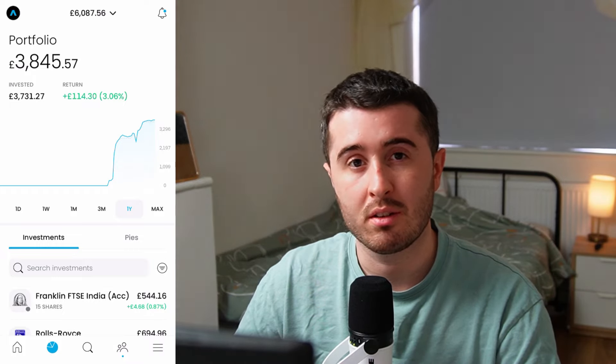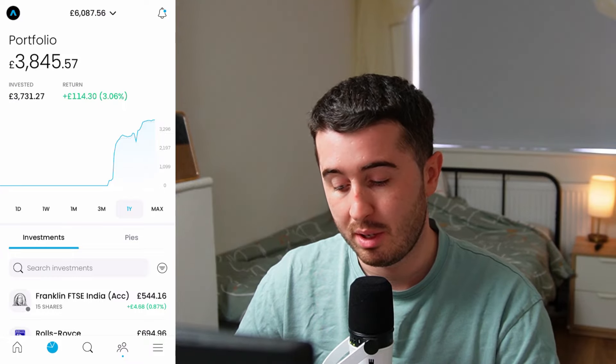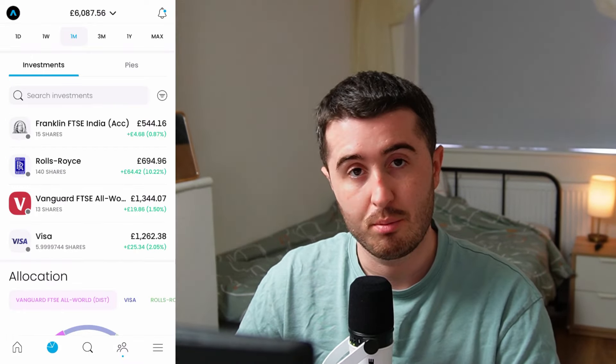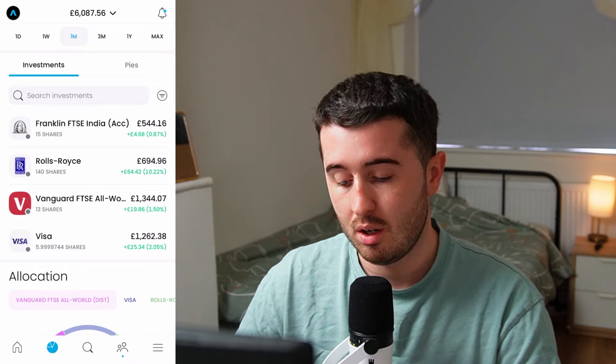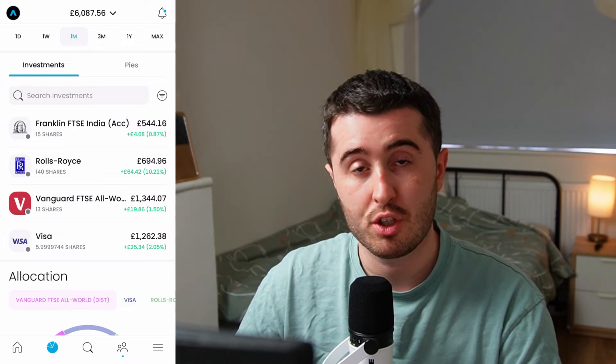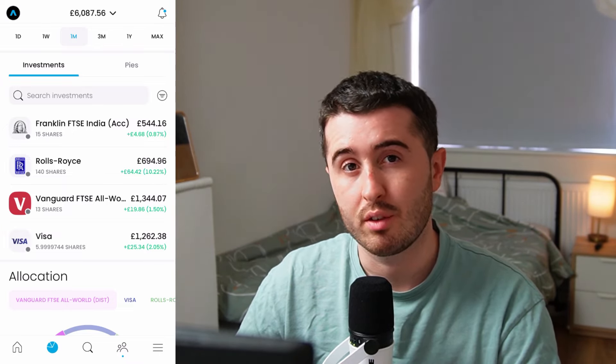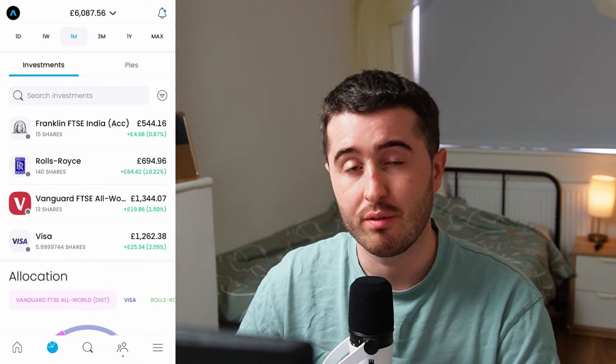This is my portfolio on Trading212. At the top I have £6,000 in the account with about £3,800 invested, so about £2,200 sitting in cash. My total return so far for this portfolio is only about £100, around 3%, but I've only had this portfolio open for about 2-3 months as I'm moving my main portfolio over to this Trading212 account. My four positions are the Franklin FTSE India ETF, Rolls-Royce, VWRL, and Visa. This month they've all recovered quite a bit — last month most of them were in the red.